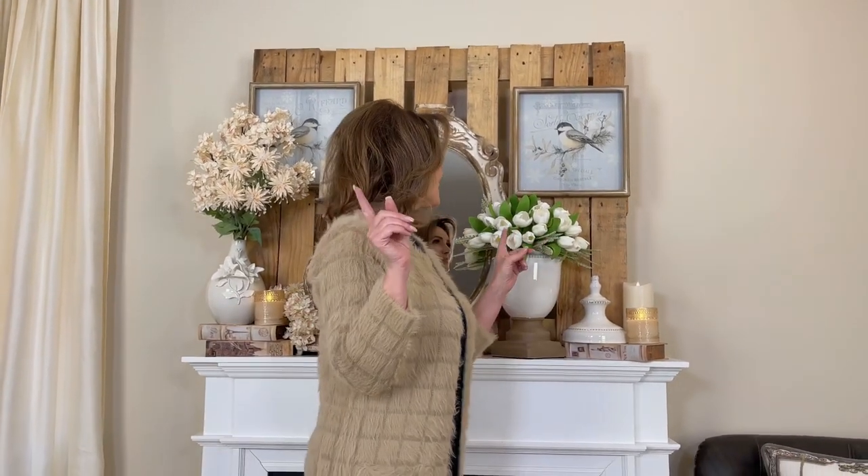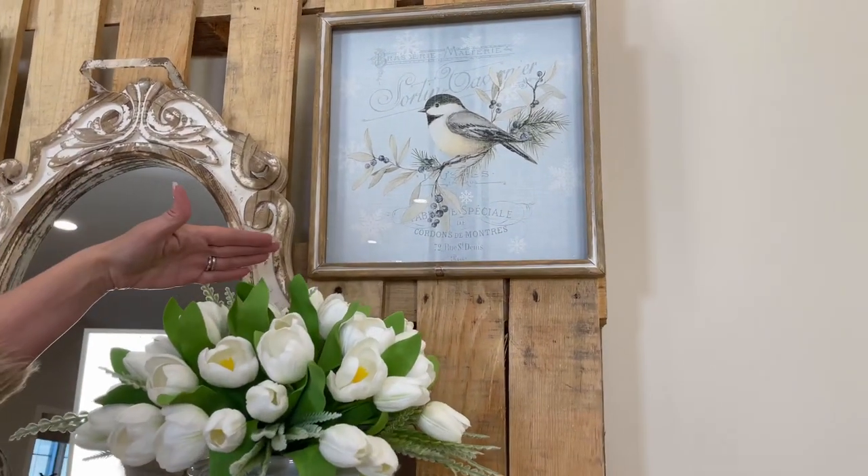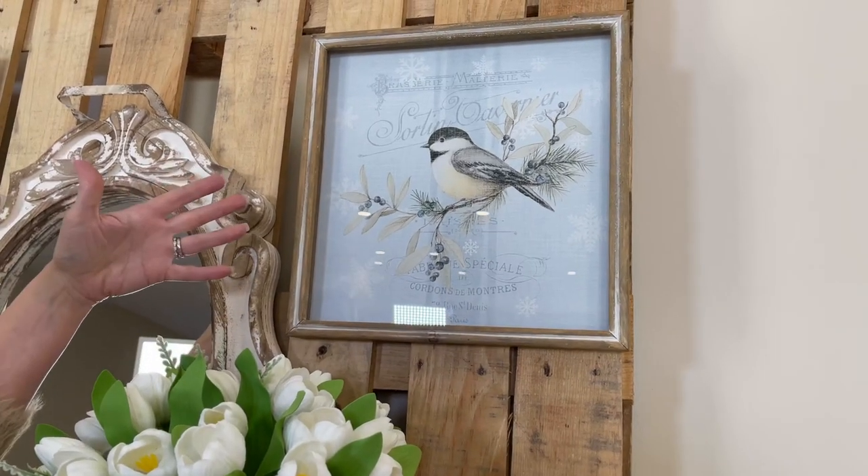These chickadee prints are the sweetest things ever. I think in a lot of cases, artwork is one of the most challenging parts of decorating — it's very personal, it's very subjective. In a lot of cases it goes in a room and then you change the room and then it doesn't go right.